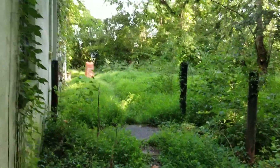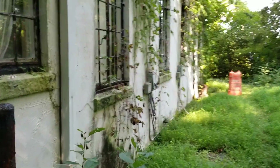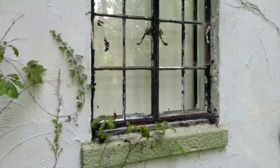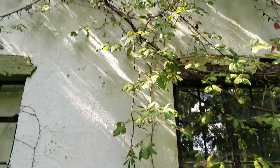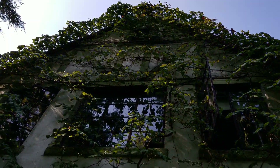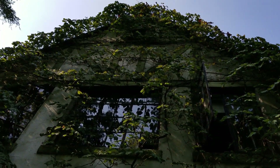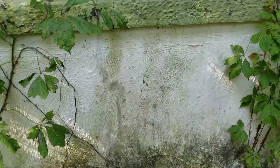It's very heavily overgrown and you can see people are walking around this property. There's a barrel here for some reason, and somebody has decided to pull down some blinds on some of the rooms, which makes me wonder what's going on. People are definitely getting in through this way.